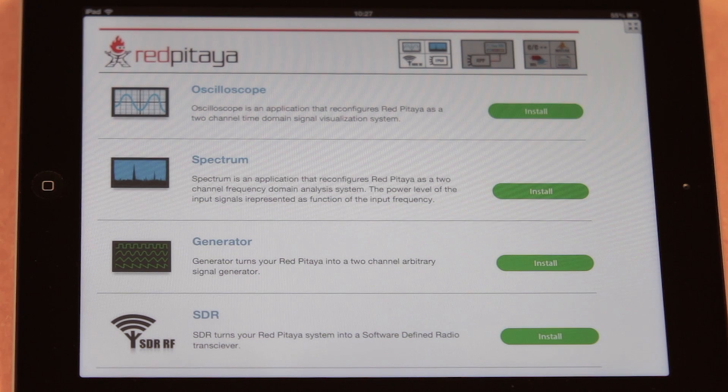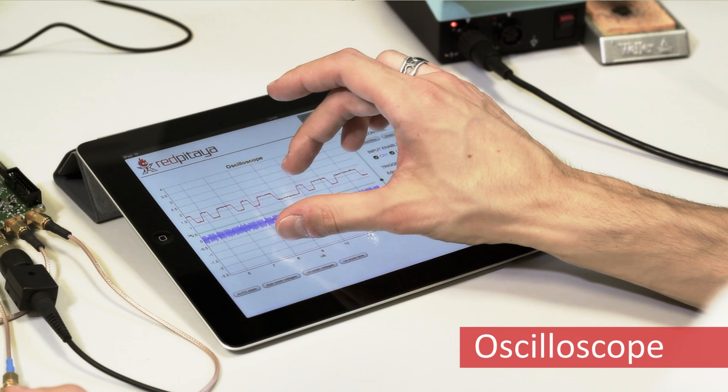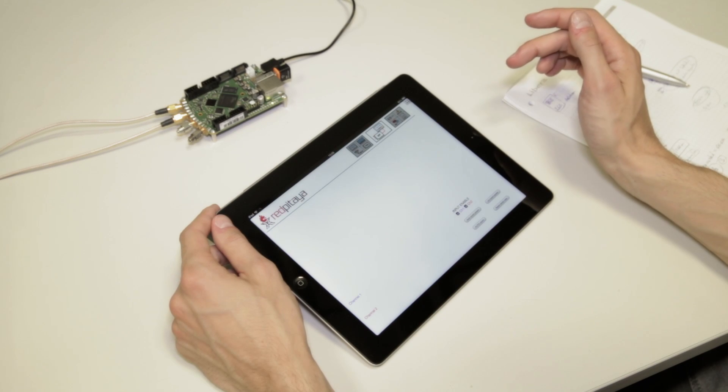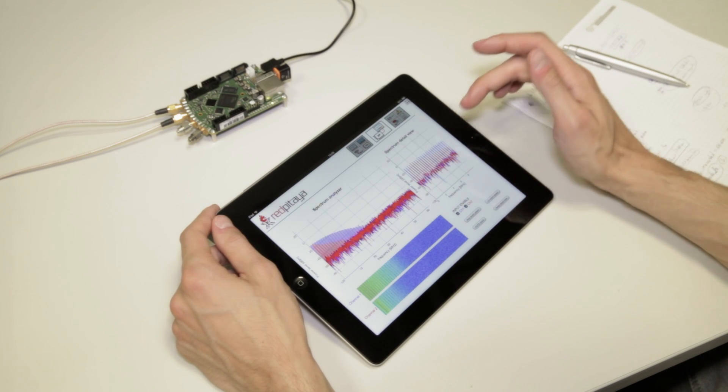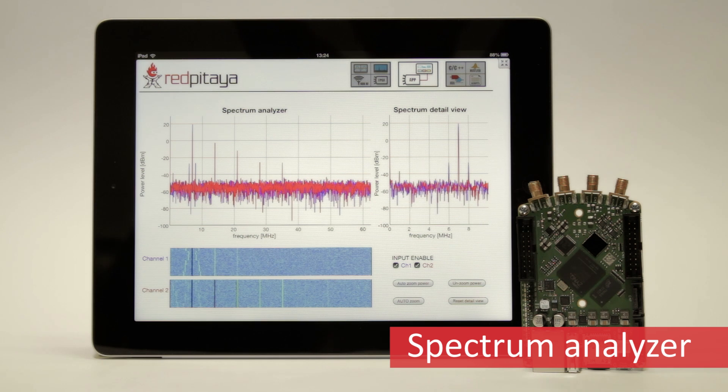Let's have a look at how Red Pitaya can be used. The Red Pitaya basic applications include a dual-channel 14-bit oscilloscope that can be easily accessed from any smartphone, tablet, or PC. In addition to this valuable diagnostic tool, Red Pitaya comes with a powerful spectrum analyzer with waterfall diagram functionality and many other applications.